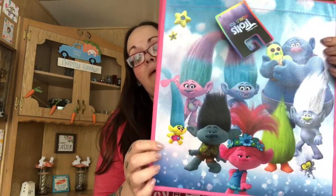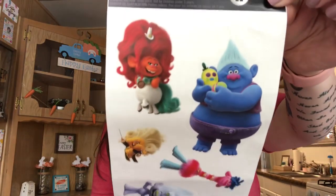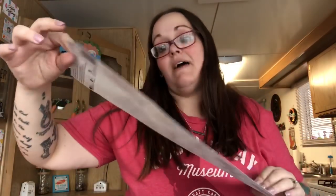My daughter is really into the Trolls World Tour movie right now - she can't wait to see it. I picked up a Trolls reusable bag since I forgot to bring a bag that day - I'd rather pay a dollar for a nice one than 10 cents for plastic. It's pink with the characters on it, she'll love it. I also picked up Trolls wall decals for her room - you get 11 decals with the new characters, and I'll have her help me put them up.